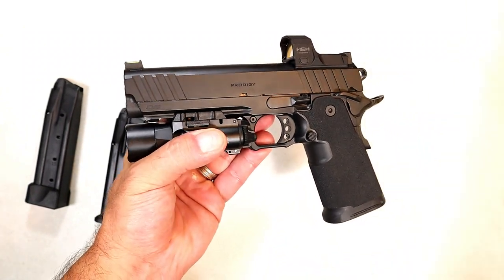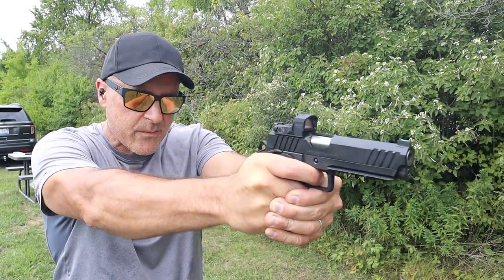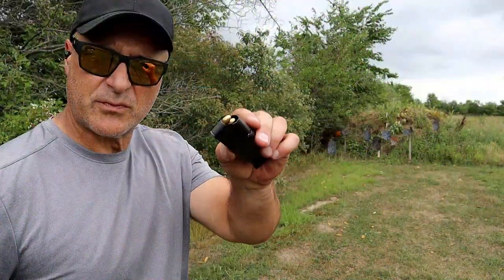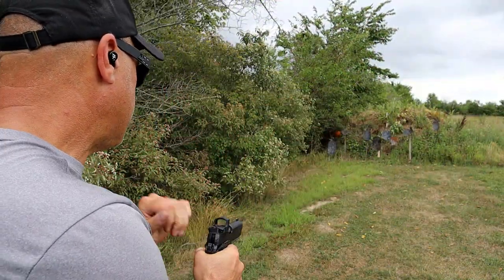Ambidextrous thumb safety — but at the range is where it really shines. Let me roll through some of that footage. Steel-case ammo and the Prodigy performed great.